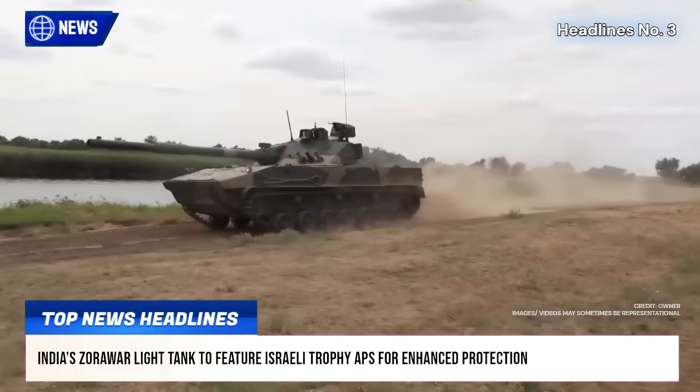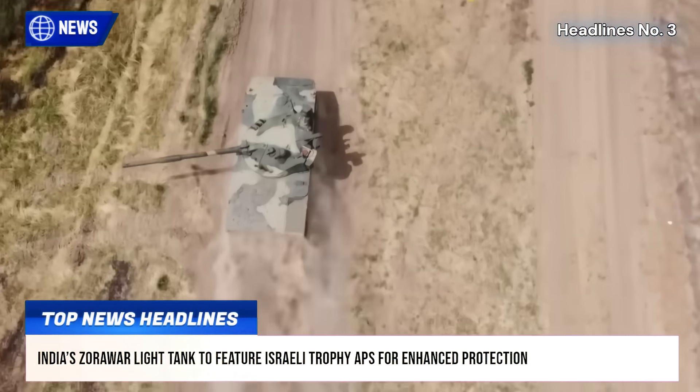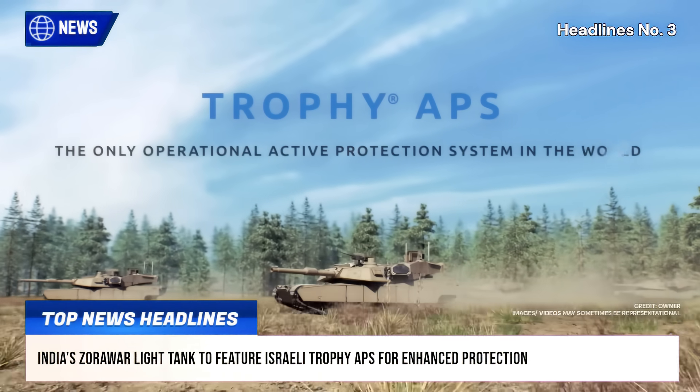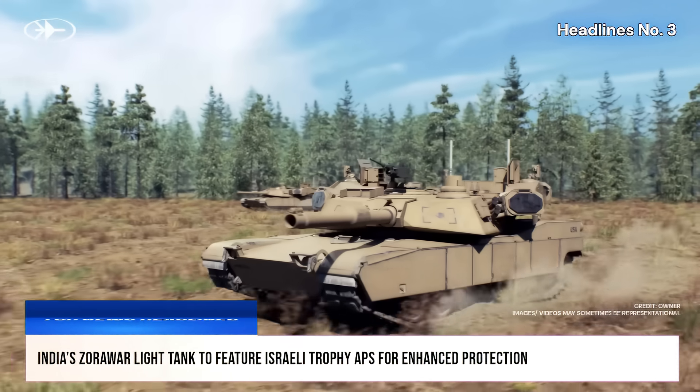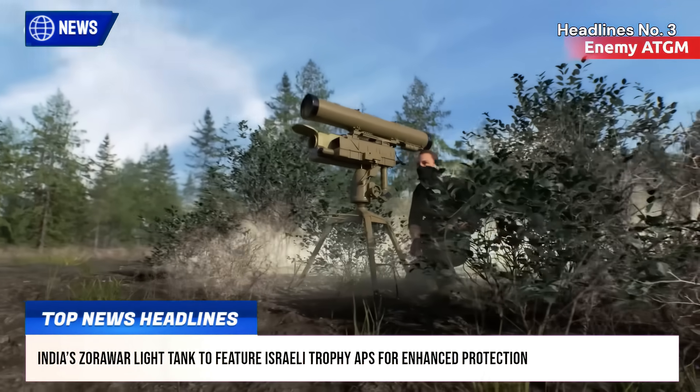India's upcoming Zorawar light tank is set to be equipped with Israel's combat-proven Trophy Active Protection System, APS, to bolster its defense against modern battlefield threats, such as anti-tank guided missiles or ATGMs, rocket-propelled grenades, and loitering drones.